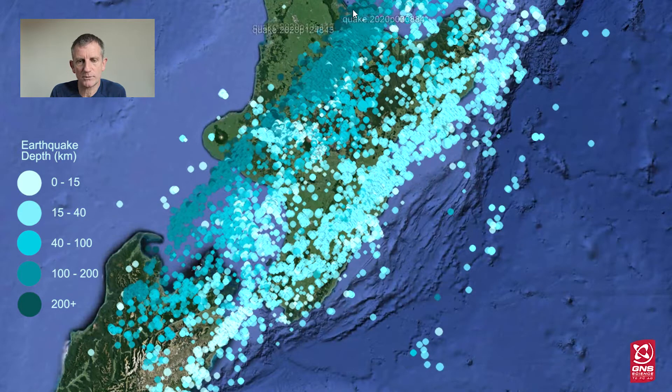The very dark blue ones, over here for example, are occurring at least 200 kilometres below the surface. We know now that these earthquakes are showing us how the Pacific Plate is diving deeper and deeper below the North Island.